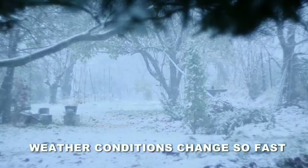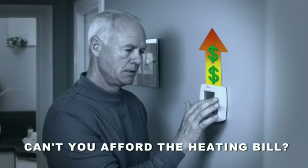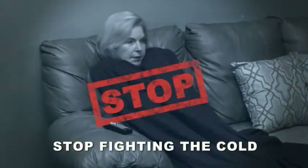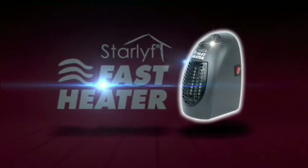The weather is changing with a cold chill, but who can afford an expensive heating bill? Don't pile on layers to fight the cold. Now you can save money and warm your household.